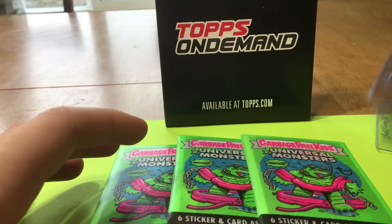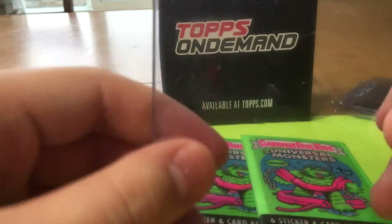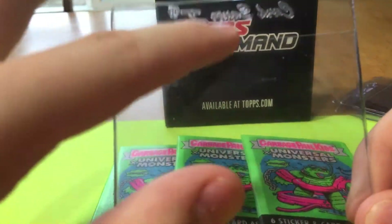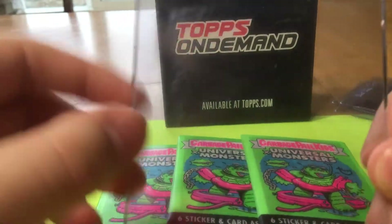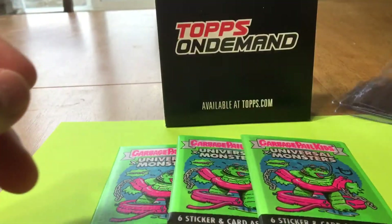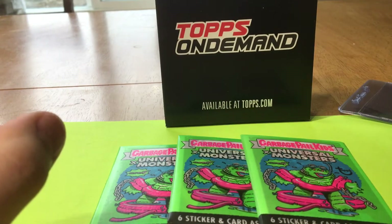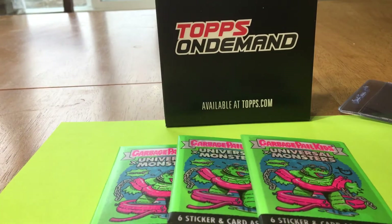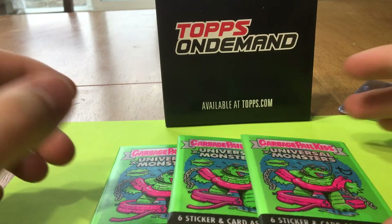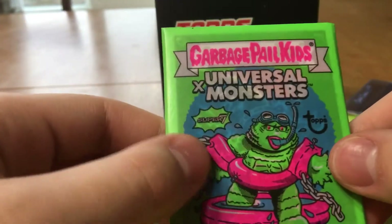Got to get those Card Saver Ones. This is not a sponsored video or anything, but once you start using Card Saver Ones, it's hard to go back to top loaders. A lot of my cards — I'm going to put them in a Card Saver instead of a top loader, just because I personally prefer that. So let's get into this first pack right here.